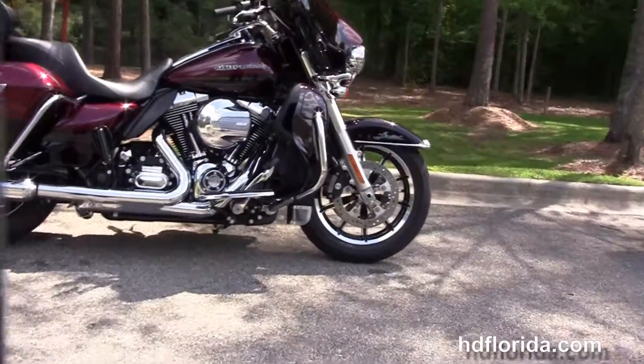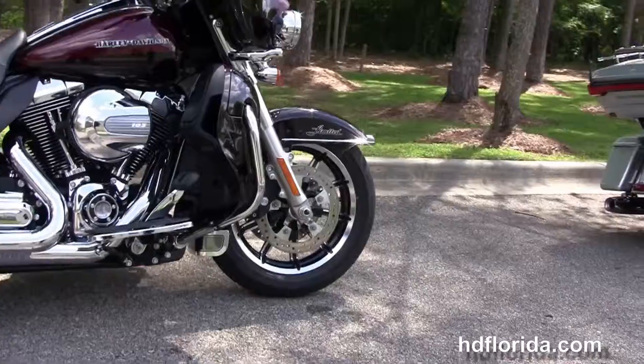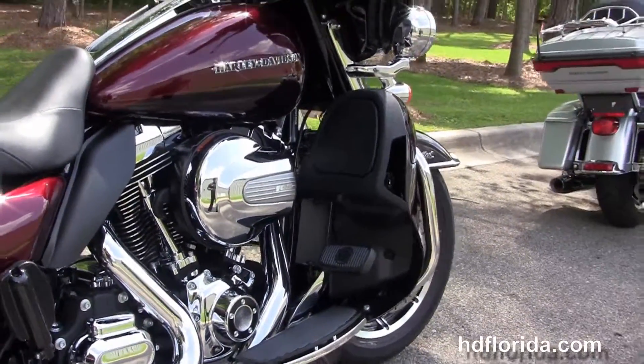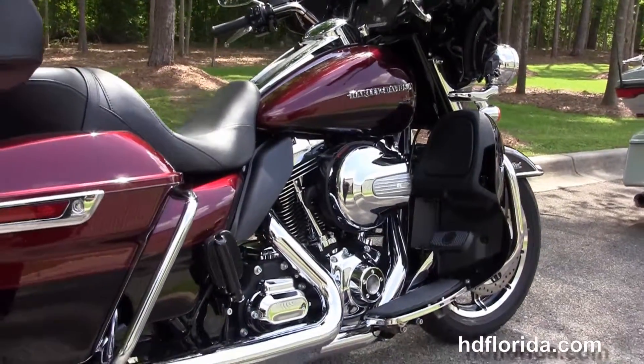This bike starts out front with the chrome and black 17-inch impeller wheels. We have the floating rotors with four-piston Brembo calipers, the chrome trim low-profile front fender, and the 49mm front forks.